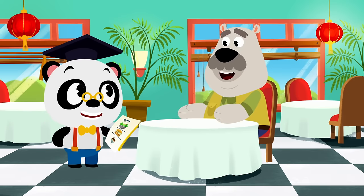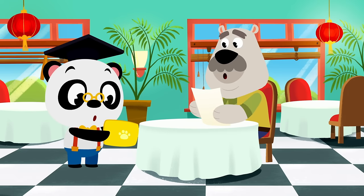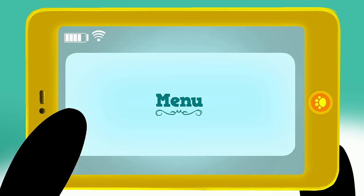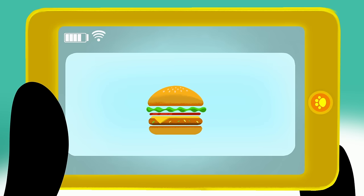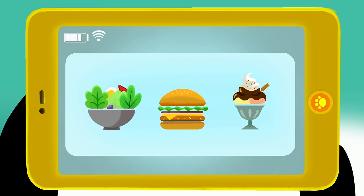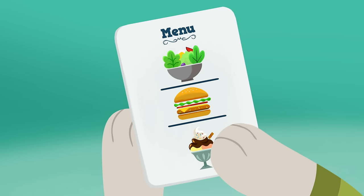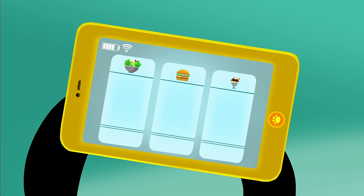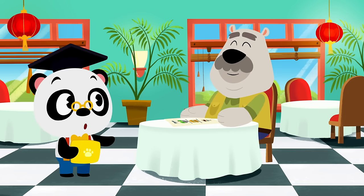Oh, hi Leo! Ready to eat? Let me go through today's menu with you. Today we're serving salads, vegan burgers, and my favorite — super special ice cream sundaes! So you want the super special ice cream sundae? Good choice, Leo. I'll be right back with your ice cream after taking the rest of the orders.